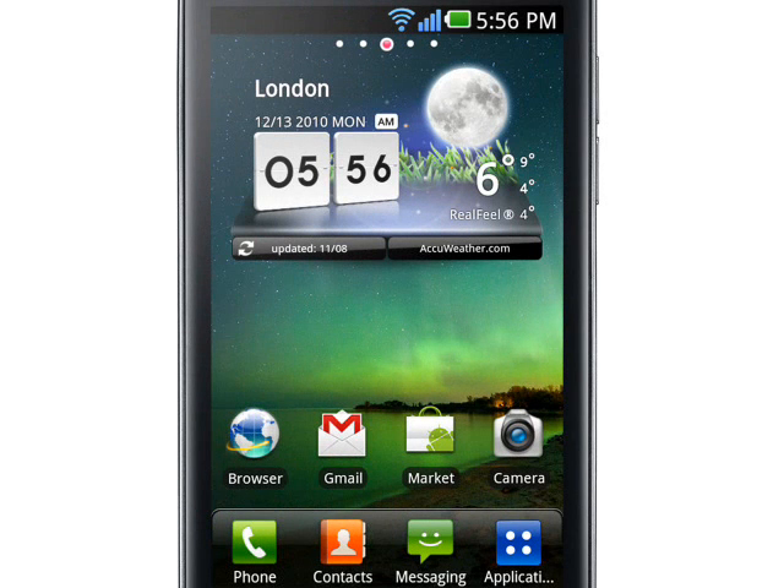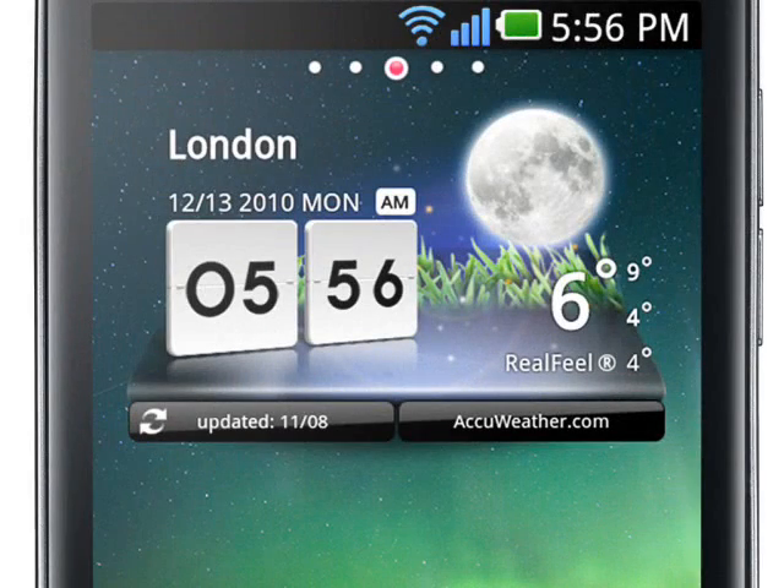Another of the Optimus 2X's strengths is the camera. The 8 megapixel still camera is a step up from the typical 5 megapixels found in other Android phones. However, the 1080p video capture is certainly very good and is possibly the best in class for this type of smartphone. The Optimus 2X also integrates with DLNA and allows HDMI mirroring, which allows the 2X to output on a suitable HD TV.